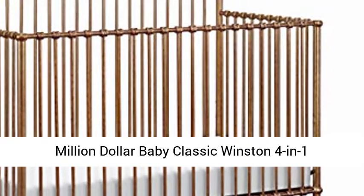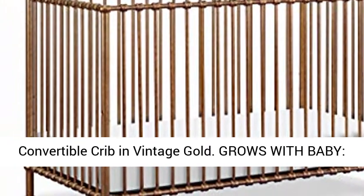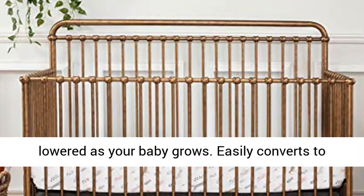Million Dollar Baby Classic Winston 4-in-1 Convertible Crib in Vintage Gold. Grows with baby — 4 adjustable mattress positions that can be lowered as your baby grows. Easily converts to toddler bed.